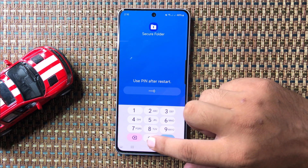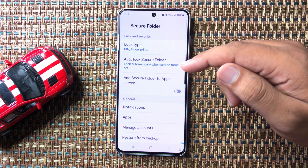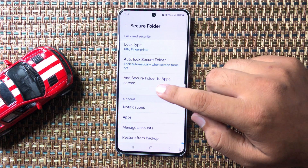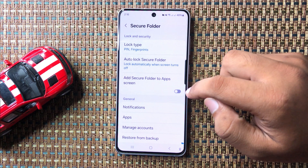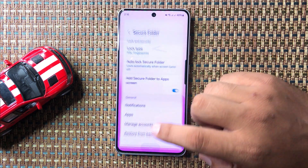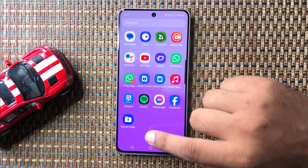After setting up Secure Folder, if you still can't find it in the app screen or home screen, you will see an Add Secure Folder to App Screen button. Tap on this button to turn it on, and the Secure Folder will then be available in the app screen.